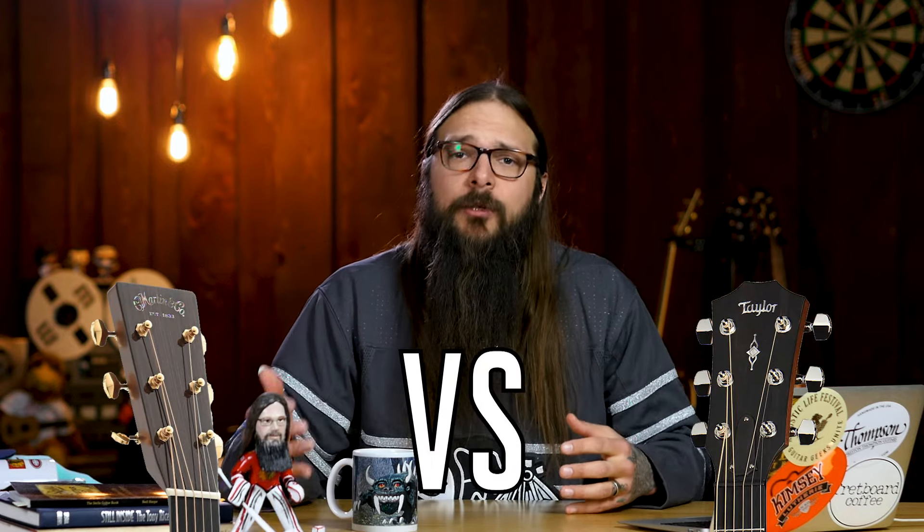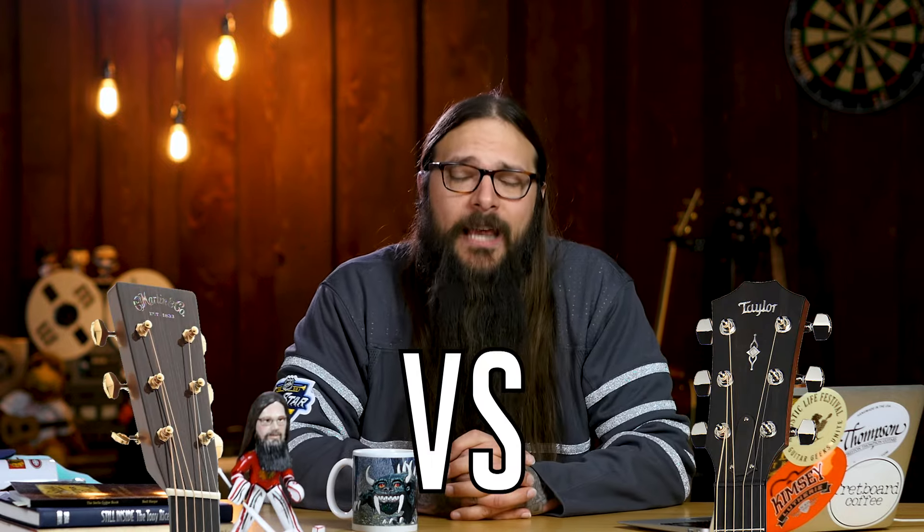I'm pitting the two against one another in today's episode entitled Martin vs. Taylor. These two guitar manufacturers will go through seven rounds of fighting. I will be rating them on categories that haven't really been discussed all that much, but need to be so you get a full understanding of Martin and Taylor, and you can make the judgment call of which one wins the fight.